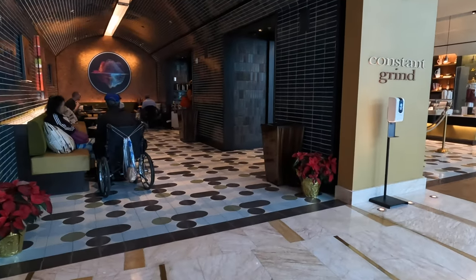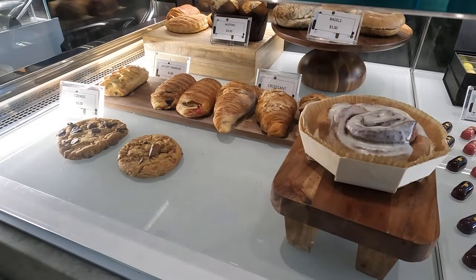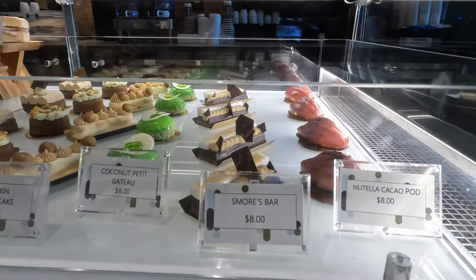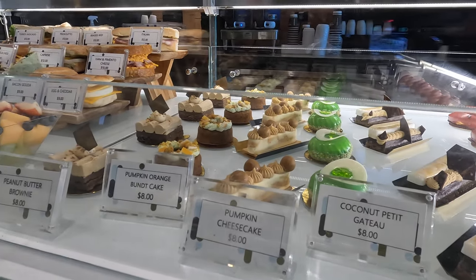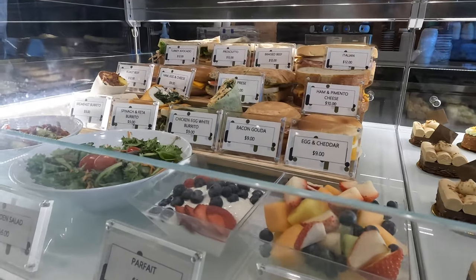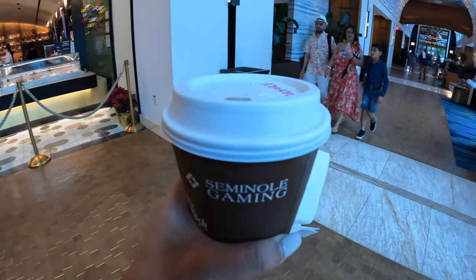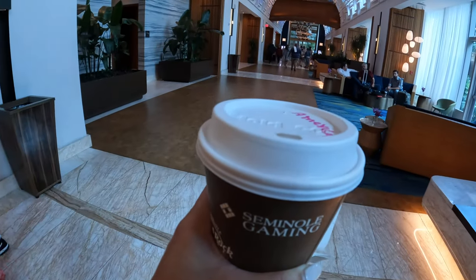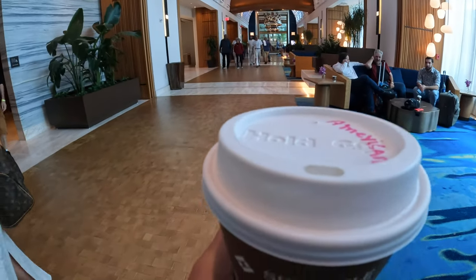The spot I'm at every morning is Constant Grind — your coffee shop, but they also have beautiful pastries, ice cream, and snacks to take away. A helpful tip: yes, there are nice seating areas inside Constant Grind, but I actually recommend grabbing your coffee and sitting in the hallway because it's really pretty, and there are some really nice things to look at while you're there.